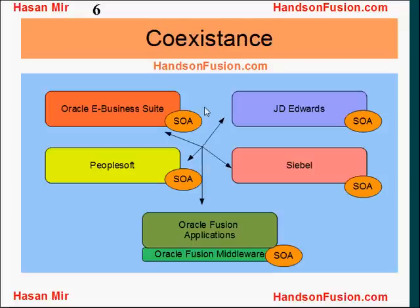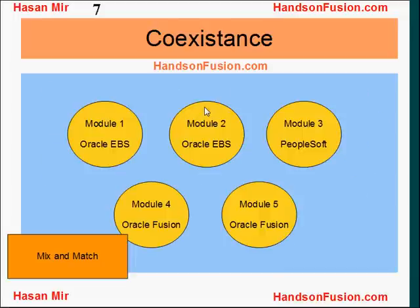All these applications can co-exist and talk to each other using services. For example, you can have two modules of Oracle eBusiness Suite implemented, one module from PeopleSoft, and two modules from Oracle Fusion — they will all work together and communicate using services.